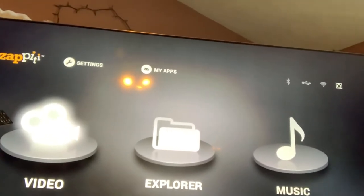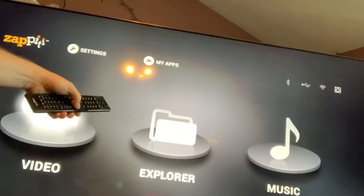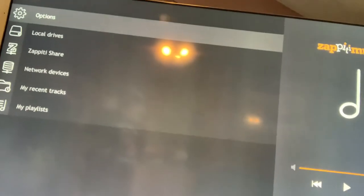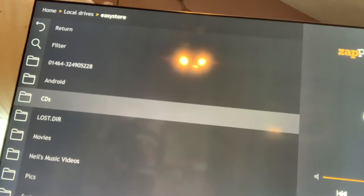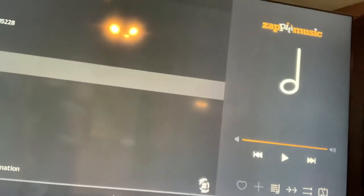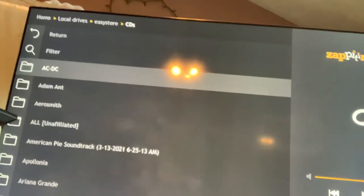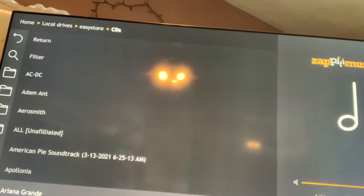The explorer section works basically like your computer's file explorer, so if you're looking for a specific file, that's where you'd go. You can also go into Music — under local drives, I named my section 'CDs' because that's where I put all my music. Once it loads, you see all the albums I've collected over the years — going back to the 80s when I was collecting music CDs.